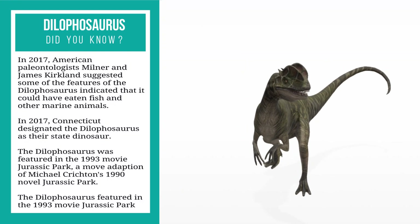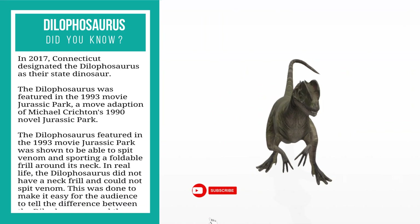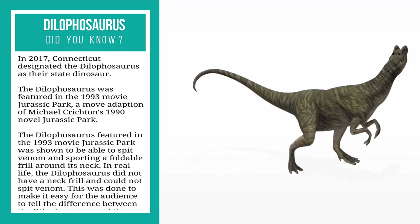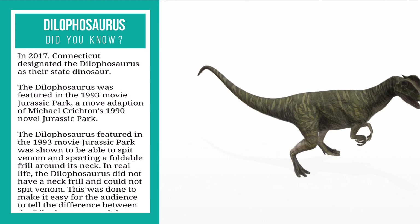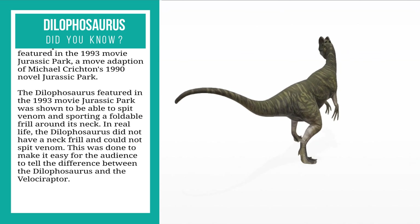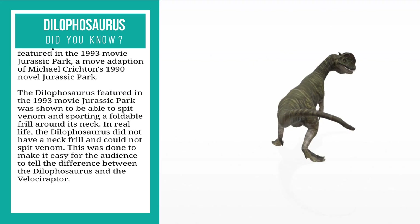The dilophosaurus was featured in the 1993 movie Jurassic Park, the movie adaptation of Michael Crichton's 1990 novel. In the film, it was shown to be able to spit venom and sporting a foldable frill around its neck.